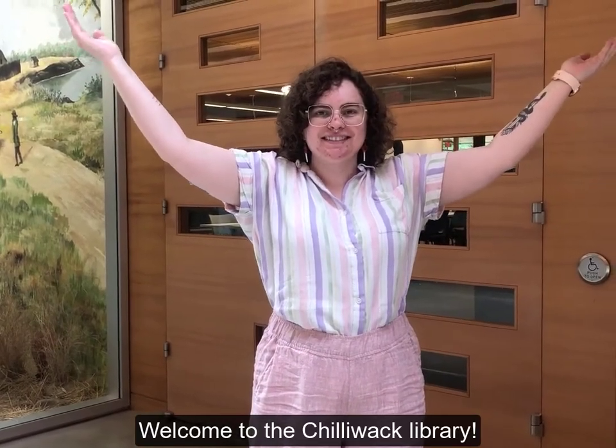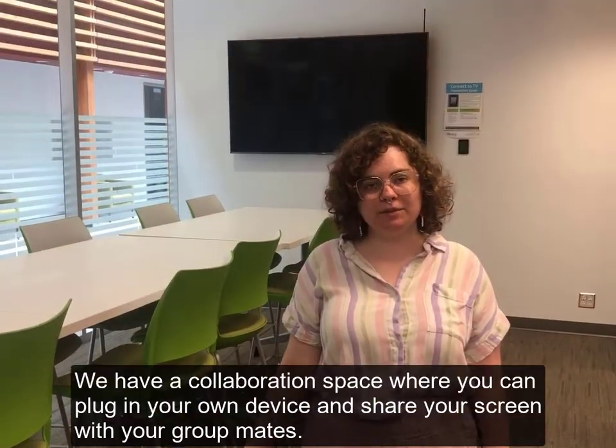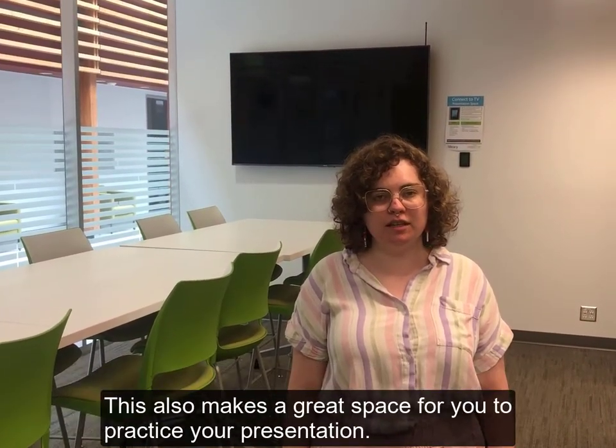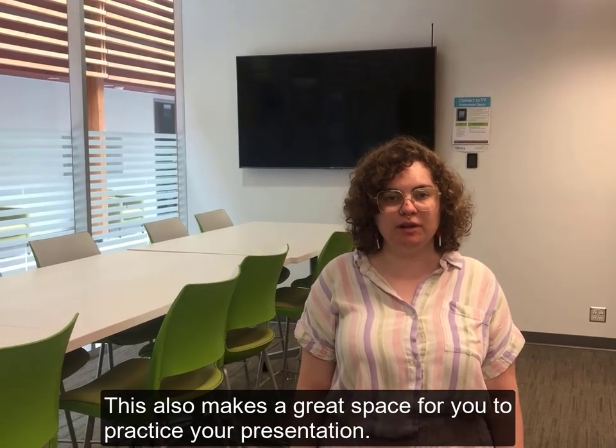Welcome to the Chilliwack Library. We have a collaboration space where you can plug in your own device and share your screen with your groupmates. This also makes a great space for you to practice your presentation.